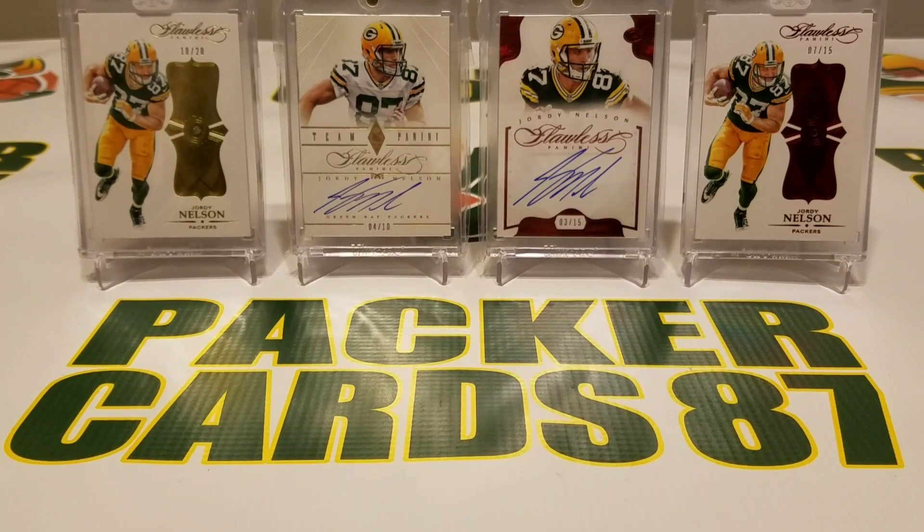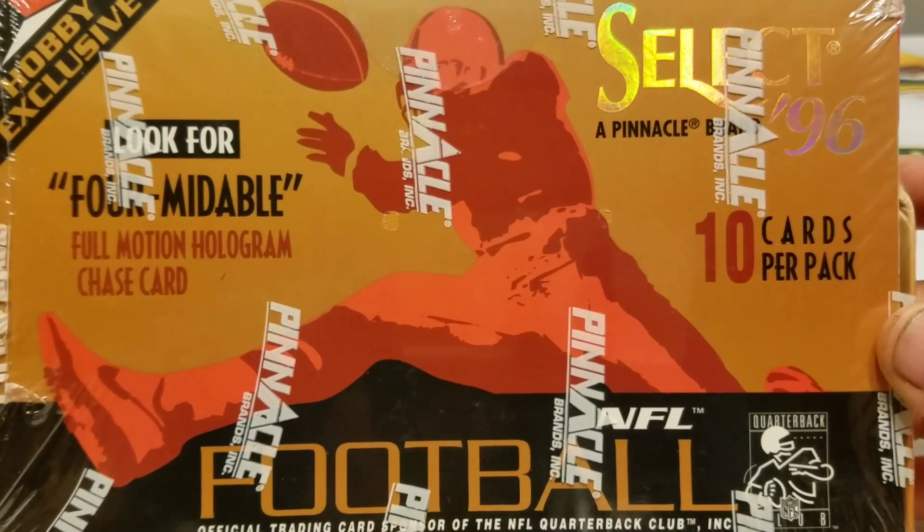What's up guys, how are you all doing out there? Hopefully you all are doing well. It is Thursday, which means it's time for Throwback Thursday. We're already at episode 15, which is crazy — 15 weeks of this. So today I have something pretty cool: this is Pinnacle Select from 1996.